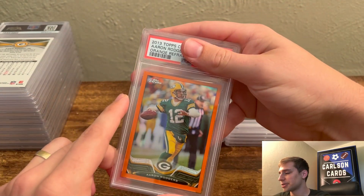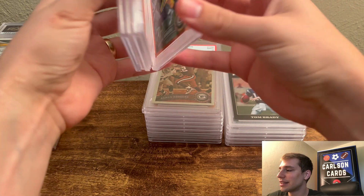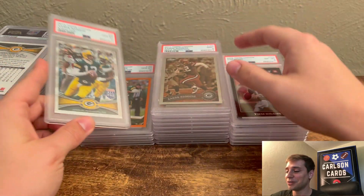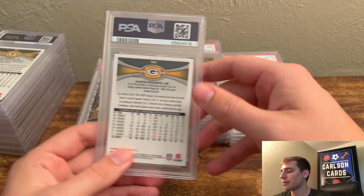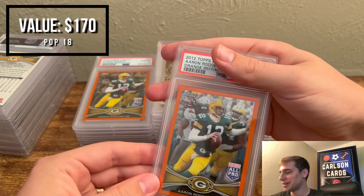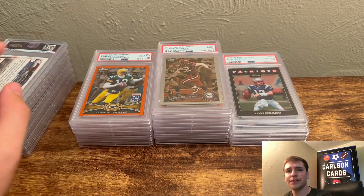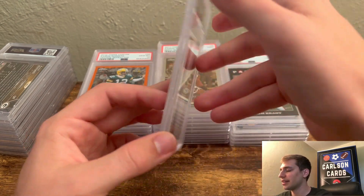So we got more Aaron Rodgers — 2013 Topps Chrome Orange, pulled a 10. Absolutely crushing it right now. I got three of them, so I'll put these over here to keep track. Next we have a 2012 X-Fractor Aaron Rodgers — another 10, beautiful hit. I sorted these based on condition, so the ones in front were probably the worst and the ones in back were better. Another 2012 Orange, pulled a 10. And then another 2012 — pulled a 10 — three for three! These are cards I get for maybe $10 to $15, and the 10s probably do around $100 to $150. Nice hits. Then 2014 Peyton Manning Blue Wave Refractor — pulled a 10.